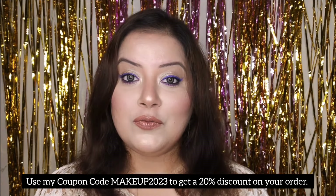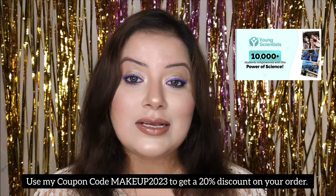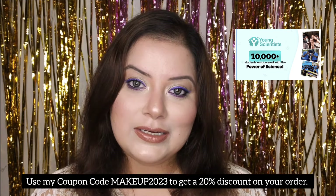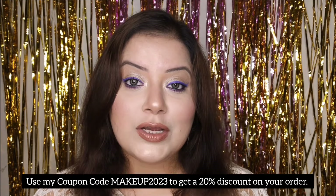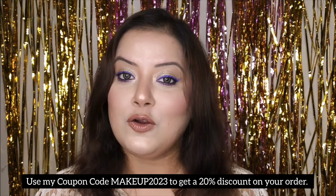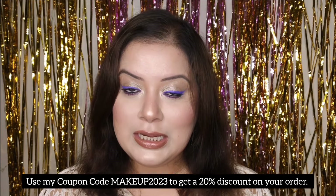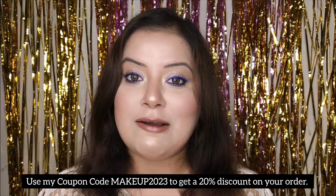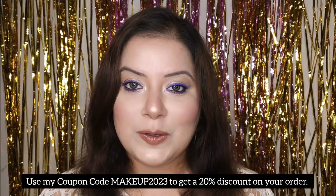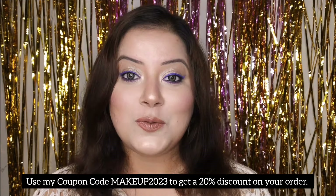Dermaco has some great initiatives — one being the Dermaco Young Scientist initiative, which has empowered more than 10,000 students this year. Every time you buy from them, your order is linked to a child they help educate, along with Bhoomi. All Dermaco products are fragrance-free and available on their official website as well as on Amazon, Flipkart, and Nykaa. I've mentioned my coupon code — makeup2023 — which gives you a 20% discount on orders from Dermaco's official website.